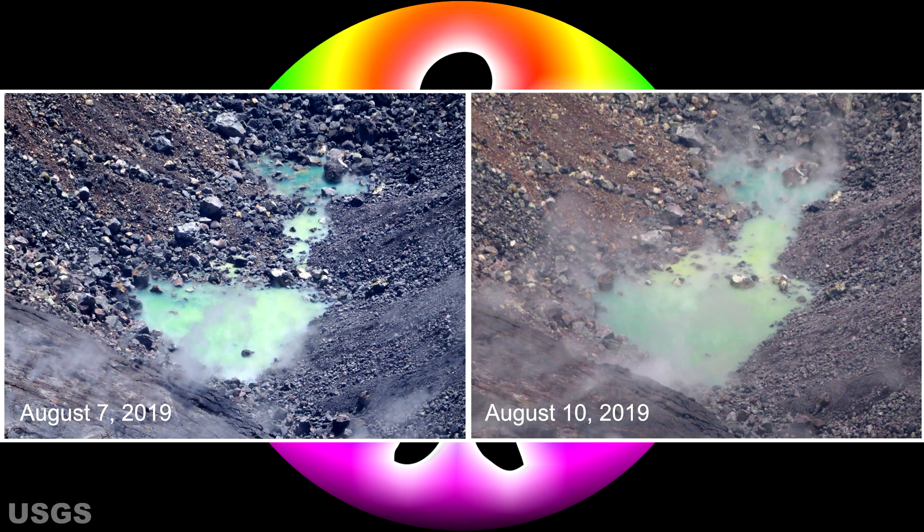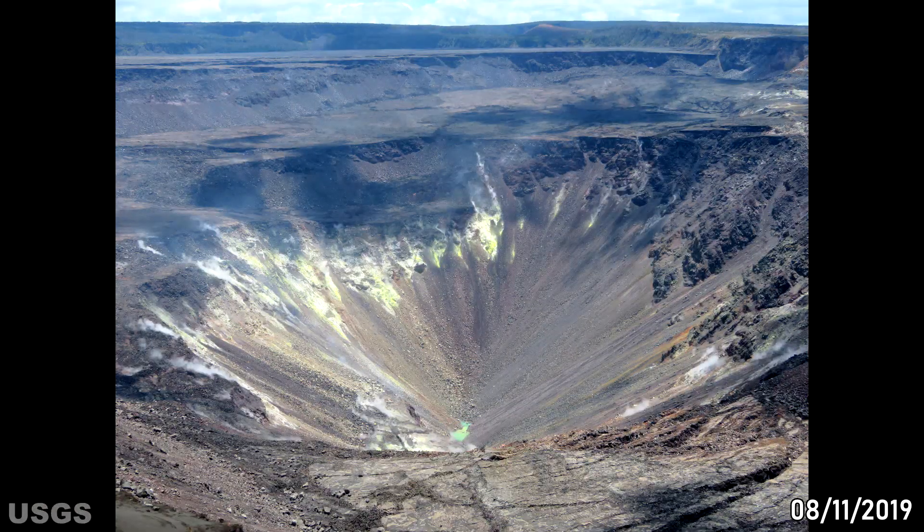Now we have arrived at August 10th, which was the last day presented in the previous Hawaii Volcano Watch Report video. Observations continue to exhibit visual evidence that the water level is still gradually increasing. By comparing photographic observations between August 7th and August 10th, the striking differences articulate the changes dramatically. Between August 11th and August 18th, the pond continues to evolve and deepen at a gradual but consistent rate, with no significant changes in the coloring of the water or surrounding environment.